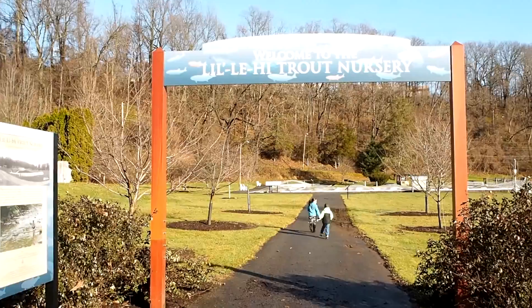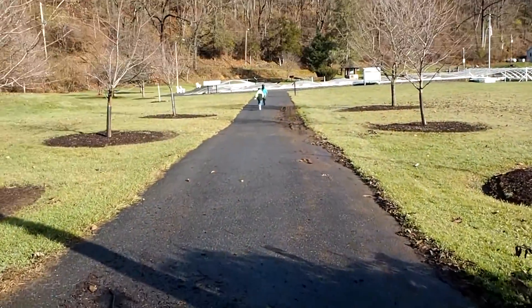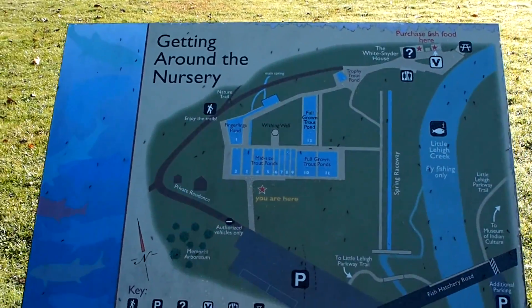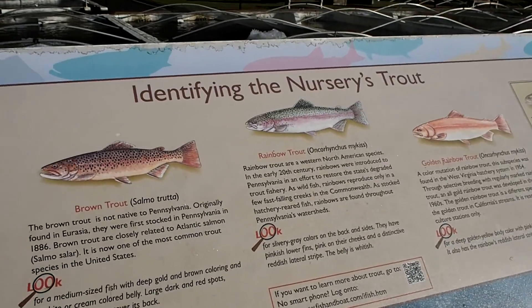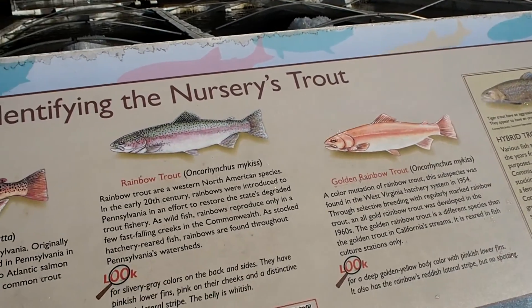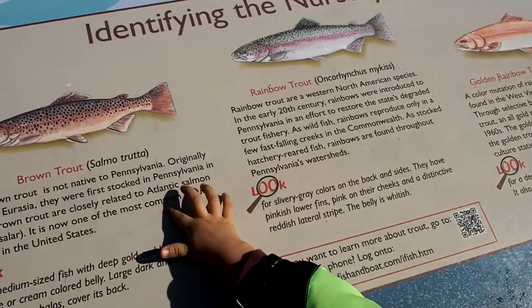The kids are excited, we're going to go and try to see some fish. Can you see the fish? This helps you identify the trout — it shows the brook trout, the brown trout, the rainbow trout. No, there's no piranha! There's also the golden rainbow trout and a hybrid. Which one should we read about? Mommy will read it to you.